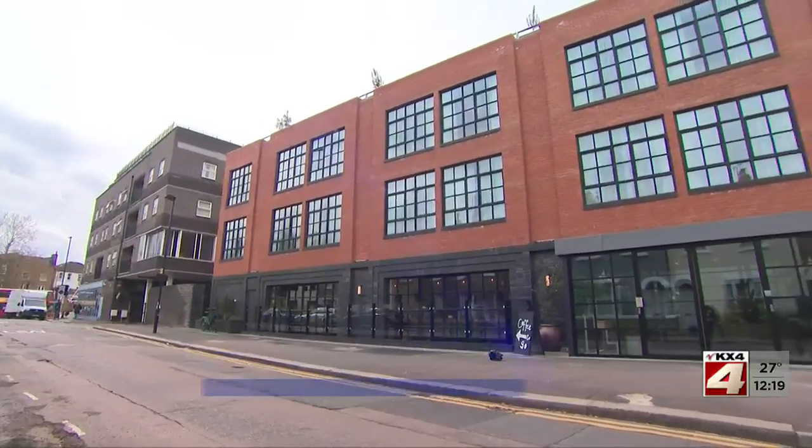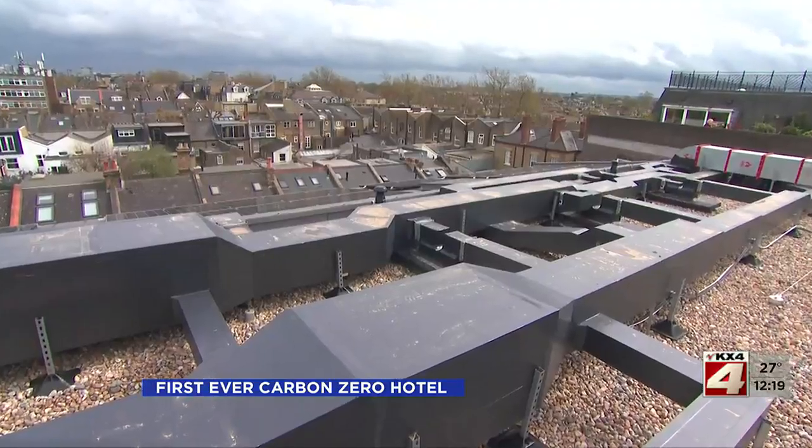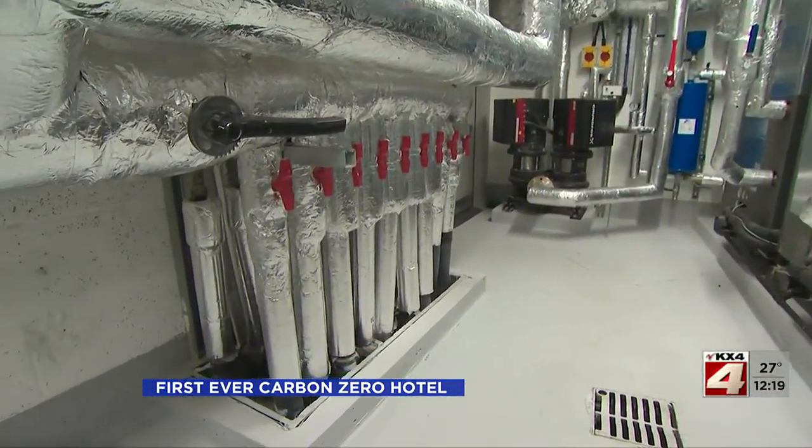When focusing specifically on carbon, Room 2 Chiswick is the most sustainable hotel in the world. Instead of fossil fuels, renewable energy powers the building. There are solar panels on the roof and geothermal pumps that pull heat from deep underground.